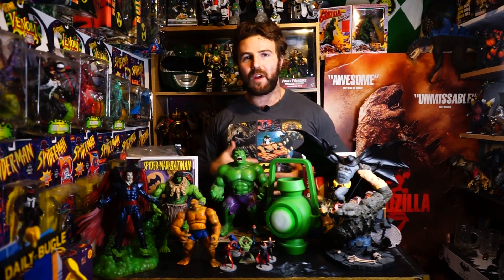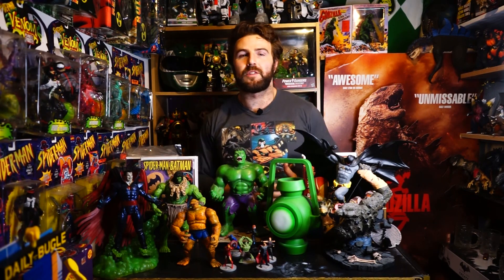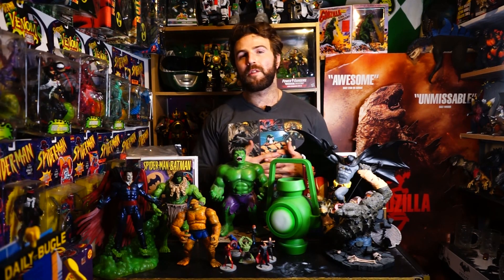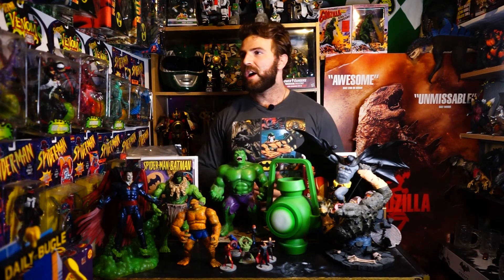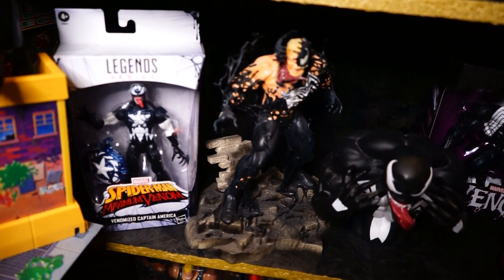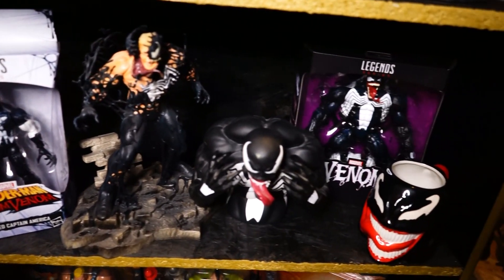Next shelf down is the Venom shelf. Venom is one of my favourite characters — probably my favourite villain from comic books — and I just wanted to give him his own shelf. There are a few other Venom items in this toy room: a mug, a big Diamond Select statue, a money bank, and a couple of Marvel Legends. Some are standalone pieces, so I just wanted to give that shelf its own little dedicated space.